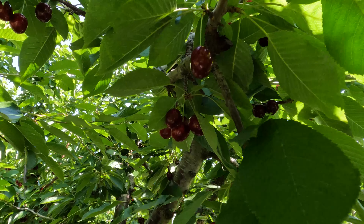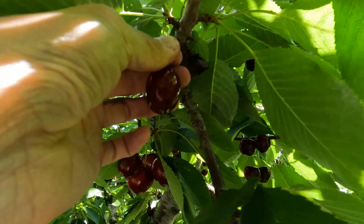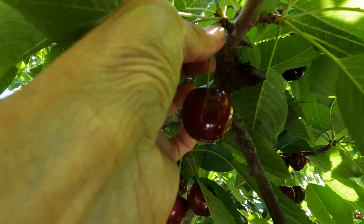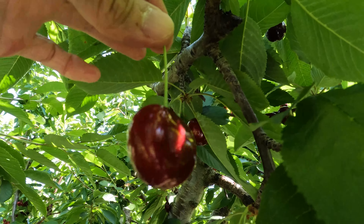Here is how to pick cherry the right way. This is how you pick over here — it should have a whole stem attached.